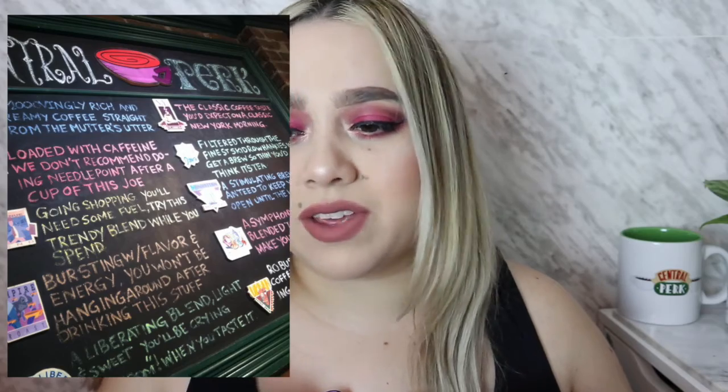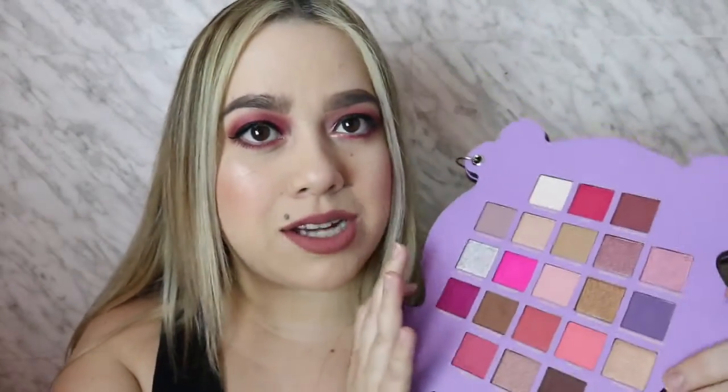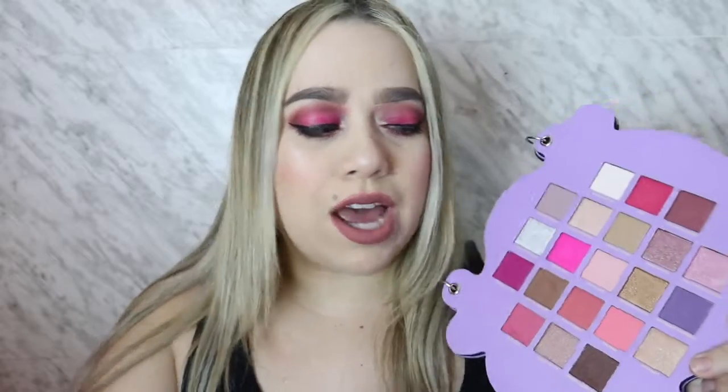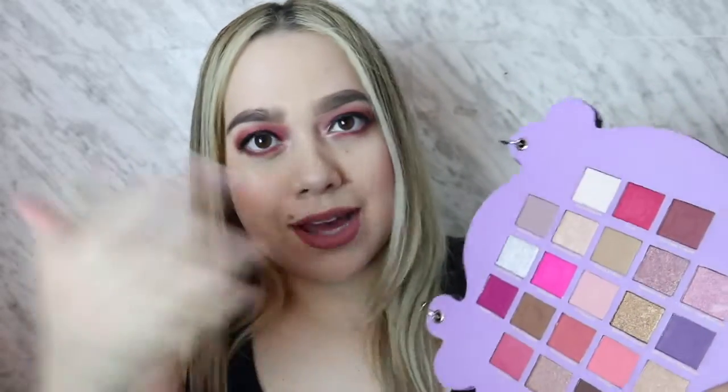I'm not gonna tell you guys who I think I'm more like — I want you guys to comment below who you think I am. There's like a whole vlog on this channel. This is the palette. I will say that I like the color story, but I don't really get it — it doesn't scream Friends to me. I feel like when it comes to Makeup Revolution, they don't do like 'these are Friends colors' — they just go with like a rosier, mauvy kind of color scheme.